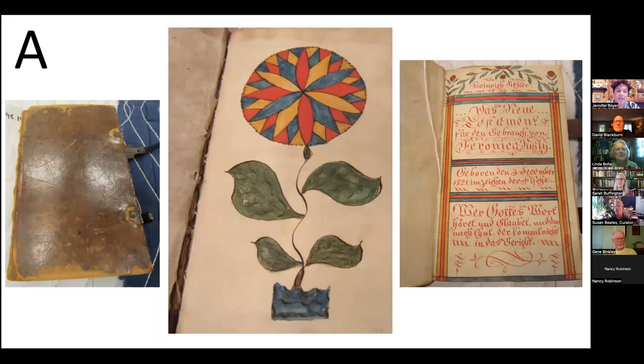Two years after completing the second show towel, Fannie married Jacob W. Snyder in 1841. They eventually owned her parents' Rapho Township farm and had seven children. This New Testament was a gift from Fannie's parents upon her marriage. It includes a bookplate and Fraktur drawing attributed to Heinrich Kaiser, Rapho Township, Lancaster County.